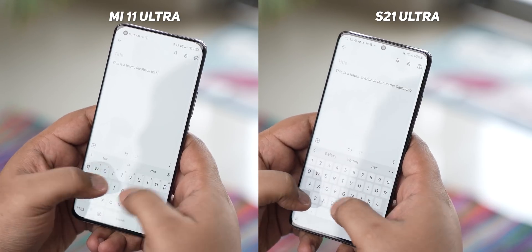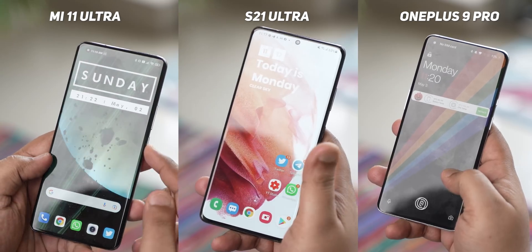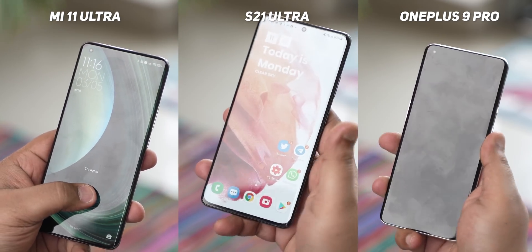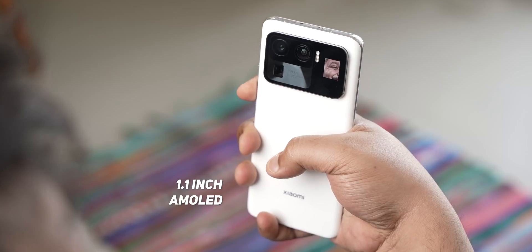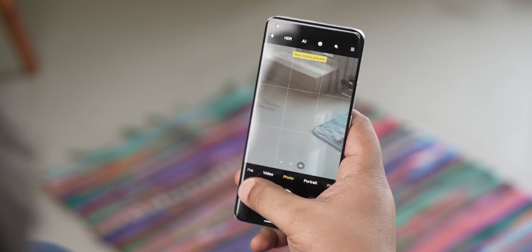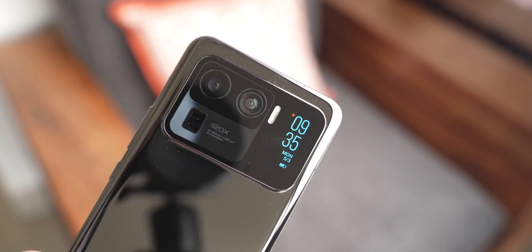The haptic feedback on the phone is good too, but the S21 Ultra continues to lead the pack of Android phones with extremely tight haptics. The optical in-display fingerprint scanner is fast enough, but not as fast as the optical one on the OnePlus 9 Pro or the ultrasonic one on the S21 Ultra. The Mi 11 Ultra has the same awesome Corning Gorilla Glass Victus protection as the S21 Ultra. Rounding out the multimedia experience is the stereo speaker setup tuned by Harman Kardon — and it sounds so good, almost like a mini Bluetooth speaker but with a spacious sound. It gets loud, sounds clean, crisp, and tight, and doesn't rattle the chassis either.